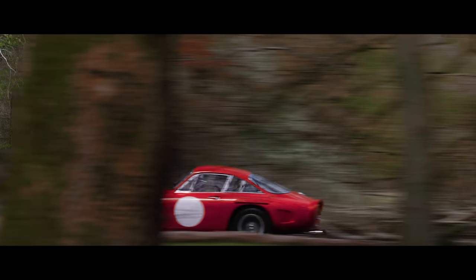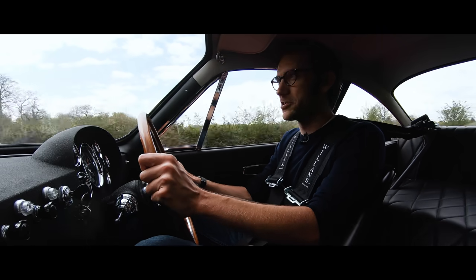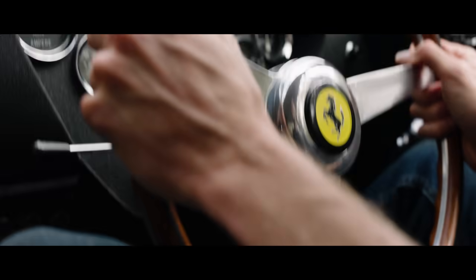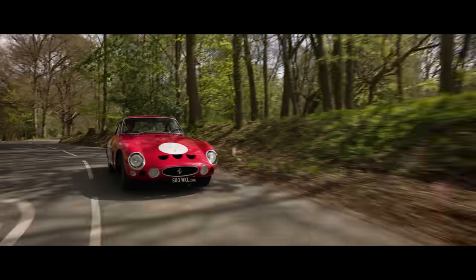Much more so than an E-Type. I've driven both 3.0-litre and 3.3-litre versions of the Colombo V12. This 4.0-litre version feels much torquier, much bigger-chested, as you would expect.